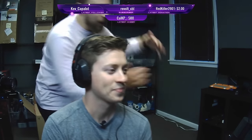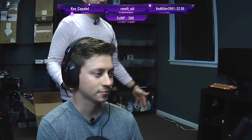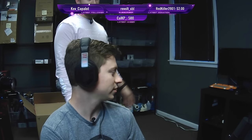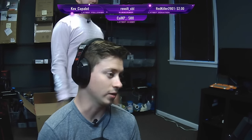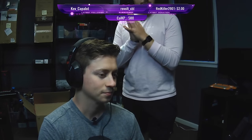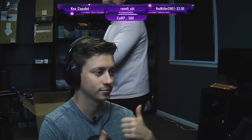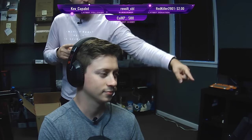You guys want these own overlays? Look at them — beautiful transitions, beautiful stinger transitions. Links down below, use the discount code, save some money. They also do avatars and a bunch of other artwork, so check them out if you haven't already. Thanks again to Own for sponsoring this portion of today's video.